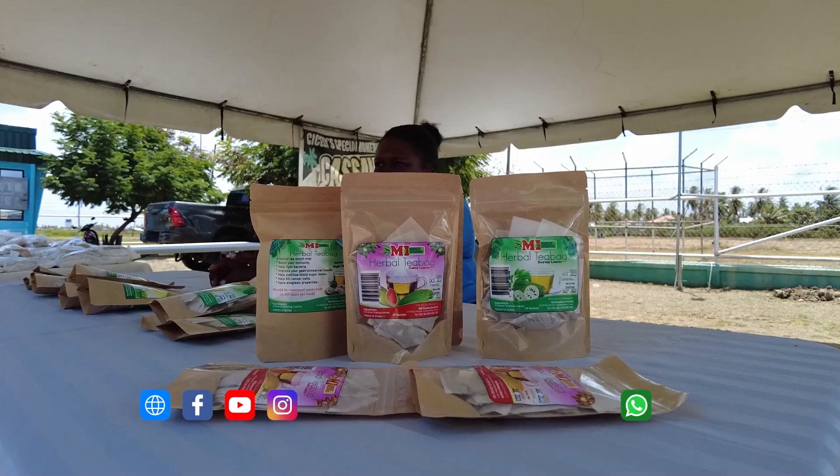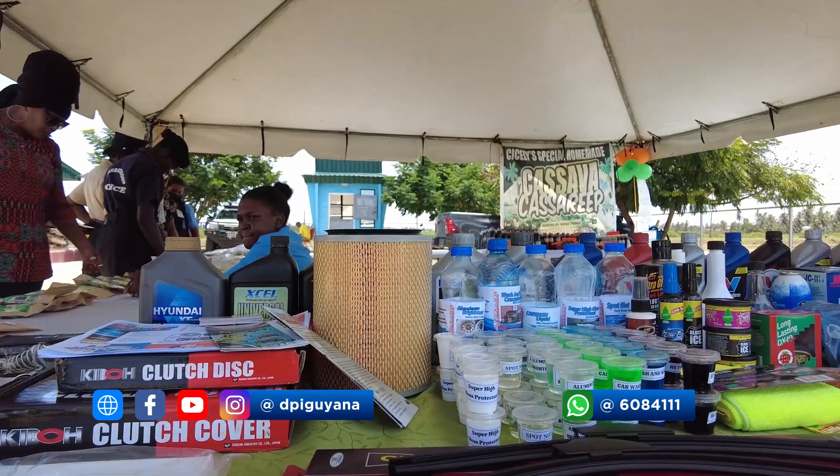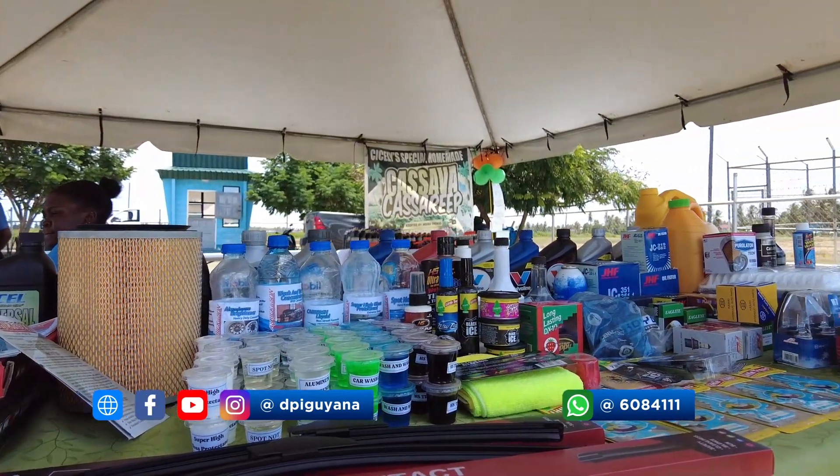We will be using the teabag filling machine that will help to fill our sachets faster, more efficiently, and we'll be able to get more done in less time. It's a great initiative and it will help us as small businesses, and in turn help us as Guyanese and help with the economy, so thank you.